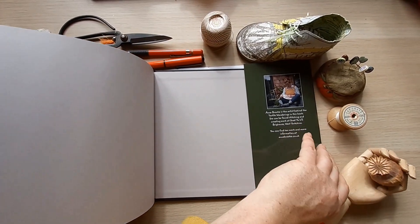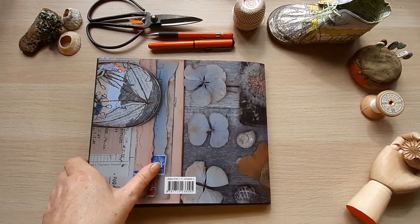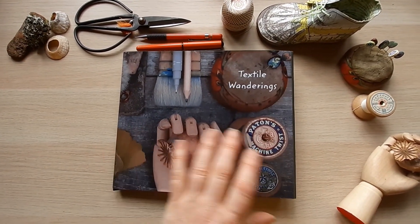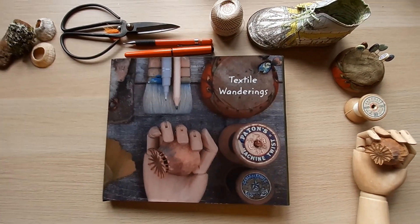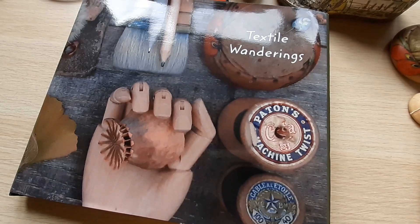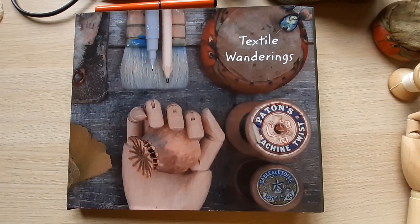That's my book. It's available on my website — at the moment that's the only place you can get it. Textile Wanderings — I just thought I'd share it with you. It's a slight book with a difference; you can record your wanderings alongside mine.